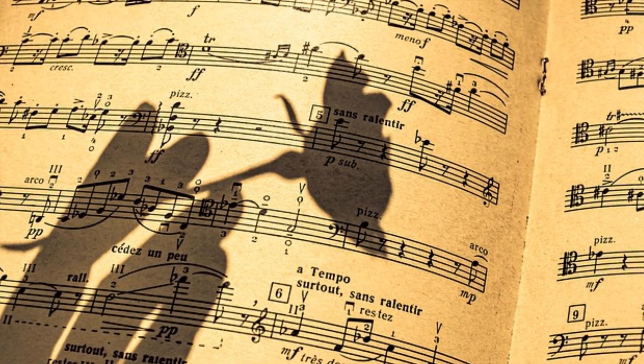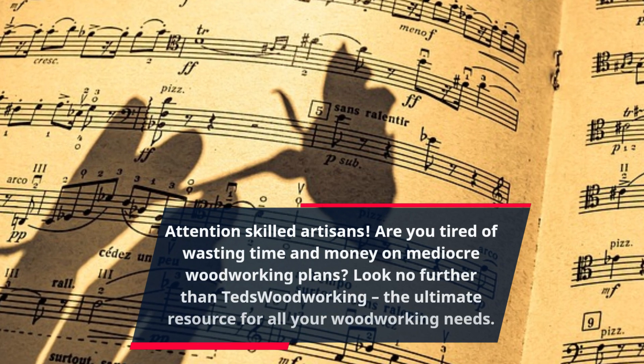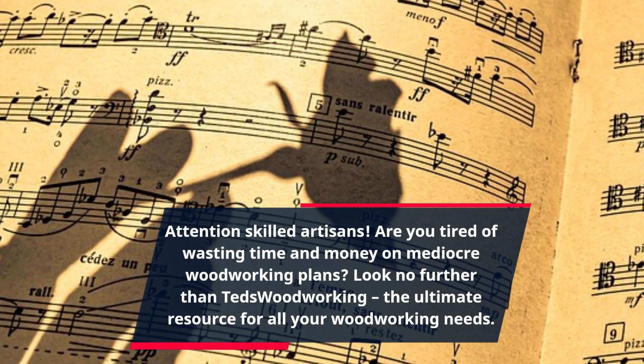Attention skilled artisans! Are you tired of wasting time and money on mediocre woodworking plans? Look no further than Ted's Woodworking, the ultimate resource for all your woodworking needs.